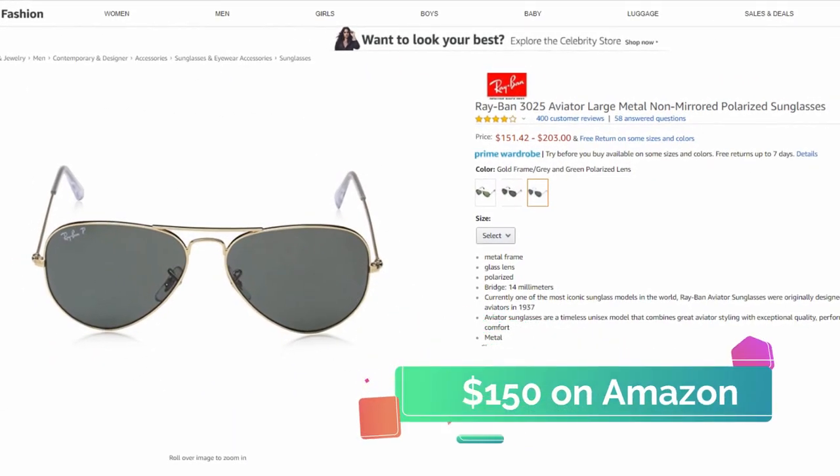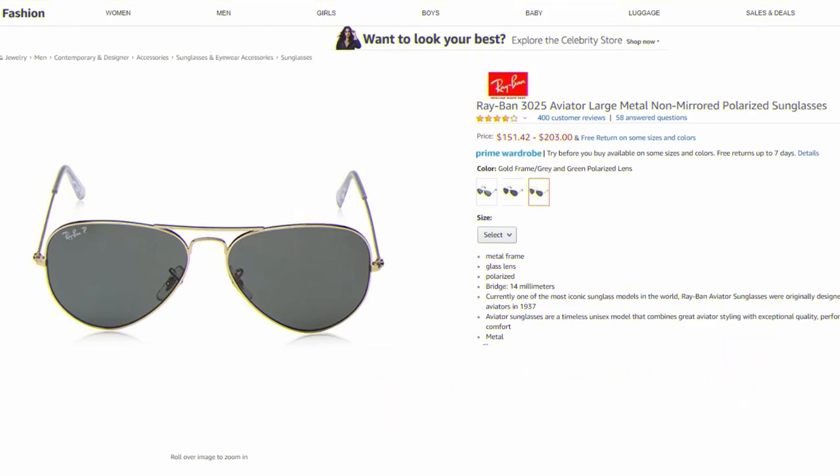You can pick up a polarized pair on Amazon with a gold, black, or gunmetal frame for around $150.